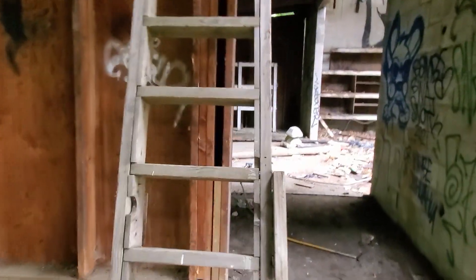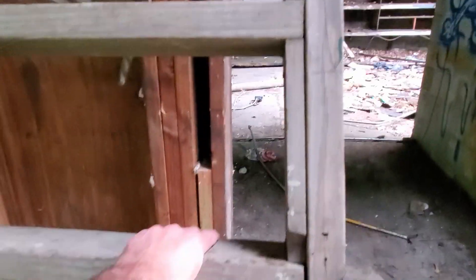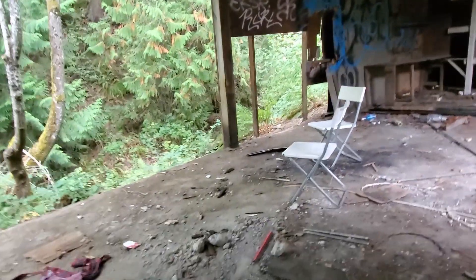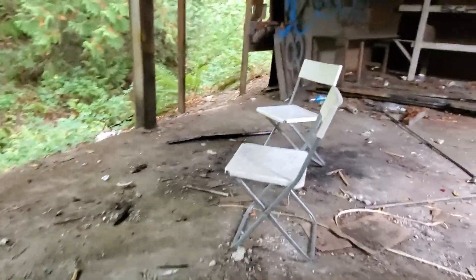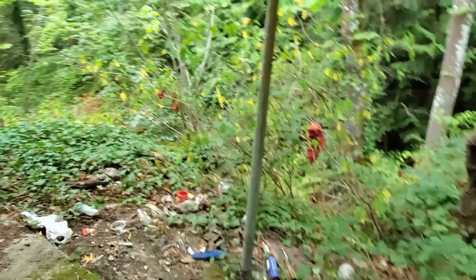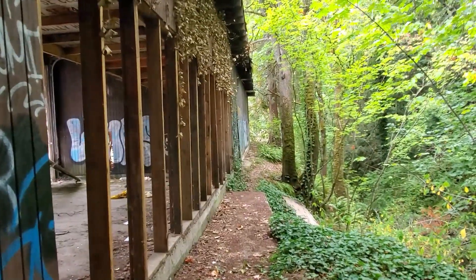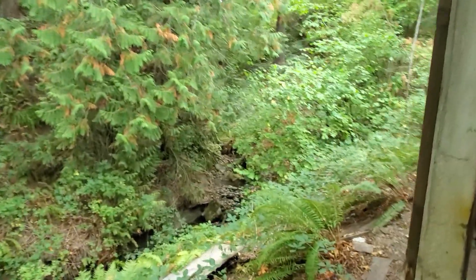Maybe I'll climb up here. No, I'm not going to climb up there. Some people have been sitting and chilling, enjoying that nice wooded view. And of course littering back there. It's a nice quiet place just off the road.